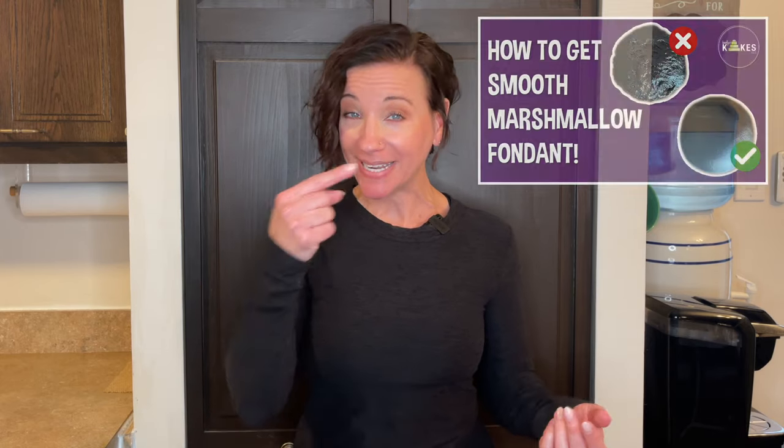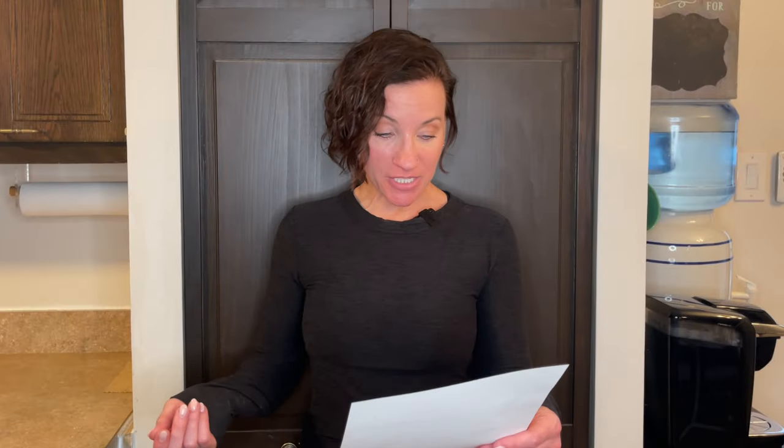How thick should my fondant be — is it different for heavy fruitcakes? I usually roll my fondant out to a quarter of an inch thick. That way it's not going to be too thick or too thin — I won't get holes in it but it won't be too heavy either. I don't think you need thicker fondant for heavier cakes like fruitcakes, though I've never made a fruitcake so I'm not 100% sure. I think it's all about getting the fondant to the right consistency, and I have a video showing how to do that.